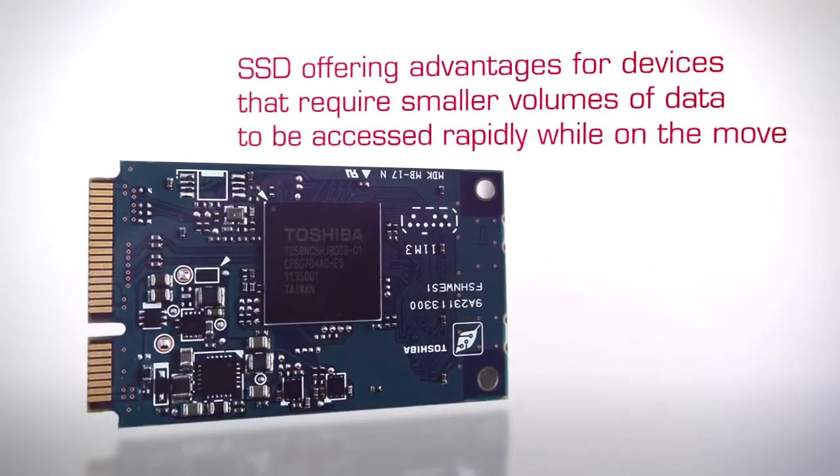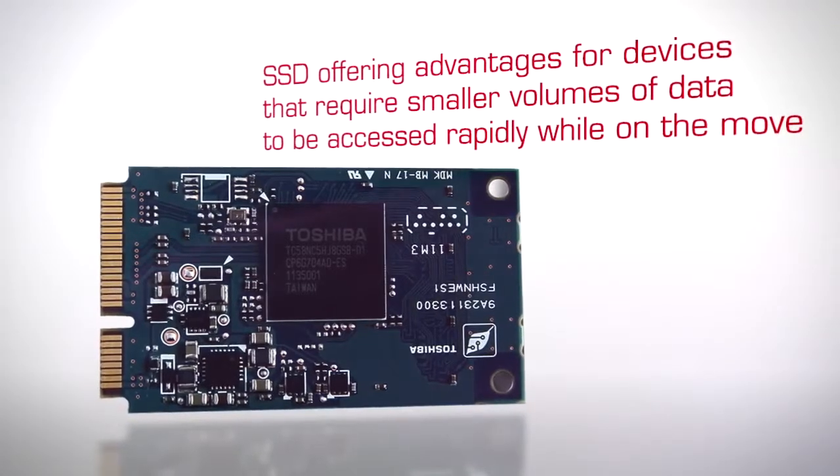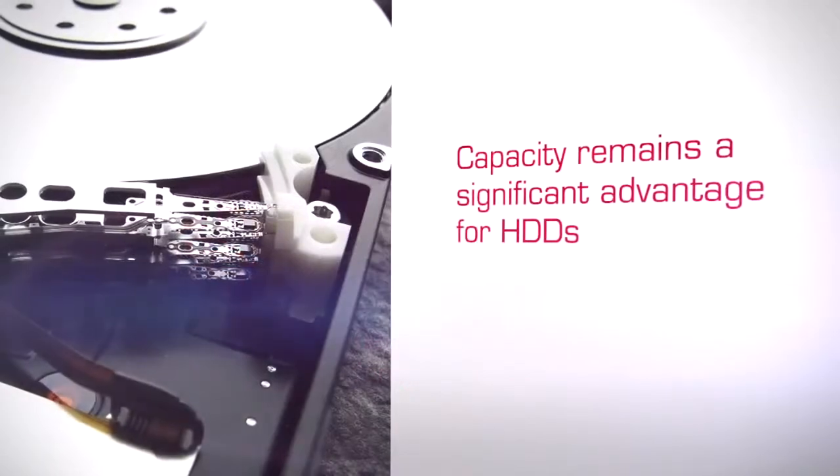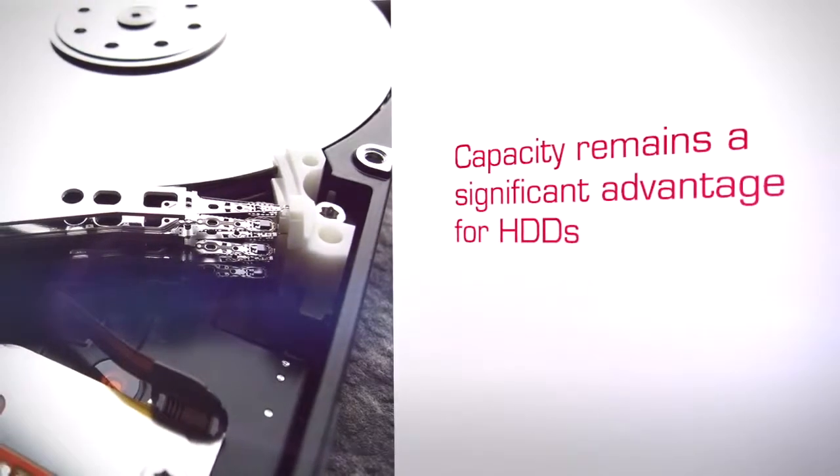Nick, which drive delivers better performance? It will be like comparing apples and oranges. Both drives offer unique benefits. Principally, these differences rest with SSD offering advantages for devices that require smaller volumes of data to be accessed rapidly while on the move, whereas HDDs offer greater performance characteristics for more intensive applications, not to mention a cost advantage. Capacity remains a significant advantage for hard disk drives. SSDs can currently only look endlessly at the greater capacities offered by hard disk drives, although SSD capacity is set to increase dramatically as the technology continues to evolve. However, HDD performance is reliant on the mechanical elements which form the essential components of this storage technology. The process of reading and writing is fundamentally constrained by the operational speed and accuracy of electromechanical components and positioning control.